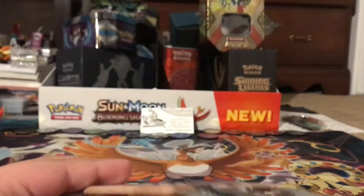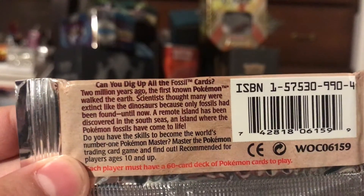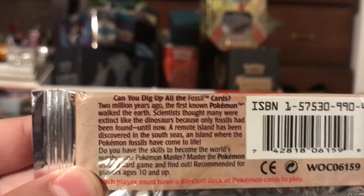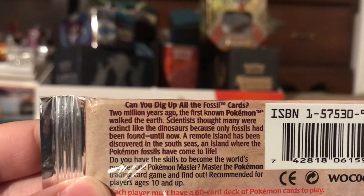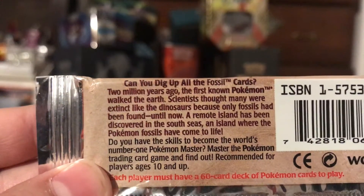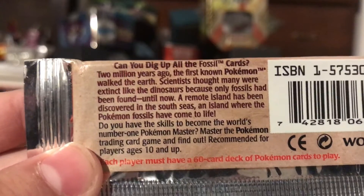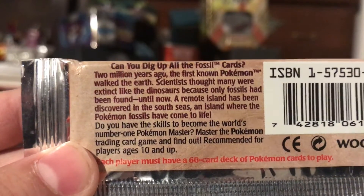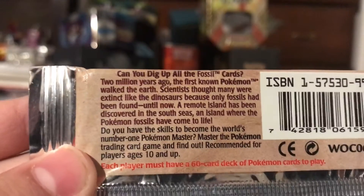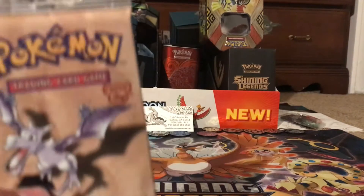Alright, I want to read this first. 'Can you dig up all of the Fossil trademark cards? Two million years ago, the first known Pokémon walked the earth. Scientists thought many were extinct like the dinosaurs because only fossils had been found — until now. A remote island has been discovered in the south seas where the Pokémon fossils have come to life. Do you have the skills to become the world's number one Pokémon master?' Now it's time to open this beautiful pack!